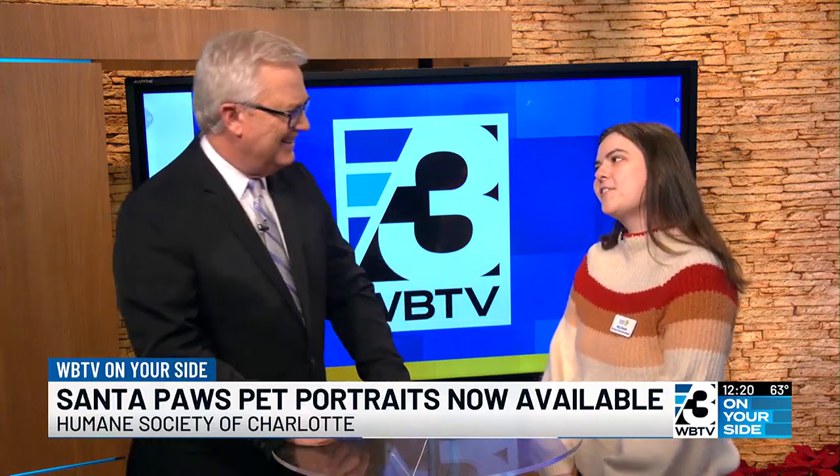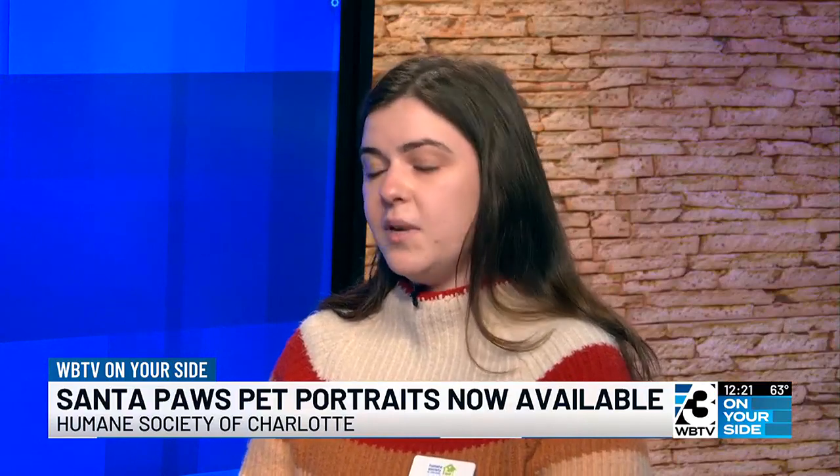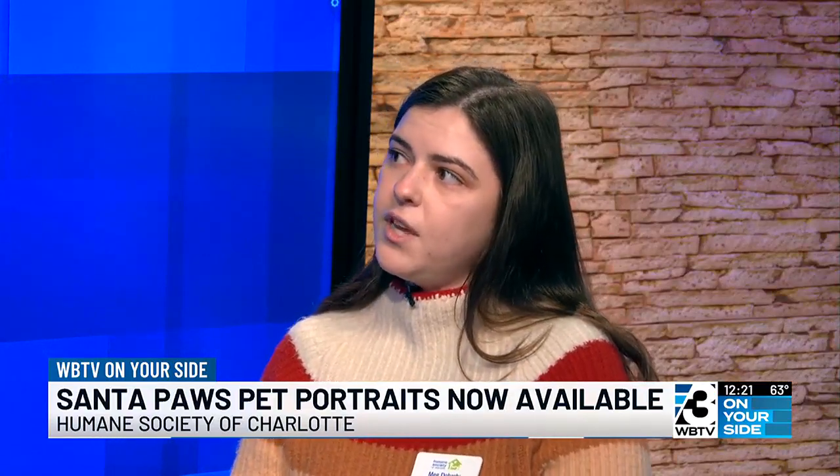Meg, how you doing? I'm great, and we're so excited to welcome everyone's furry friends to HSC this Sunday. It's going to be this coming Sunday from 9 to 1 at the Humane Society of Charlotte. We're located at 1348 Parker Drive, and it is a wonderful facility.